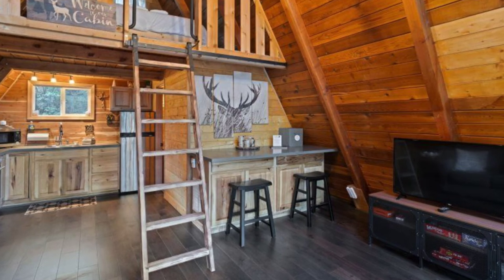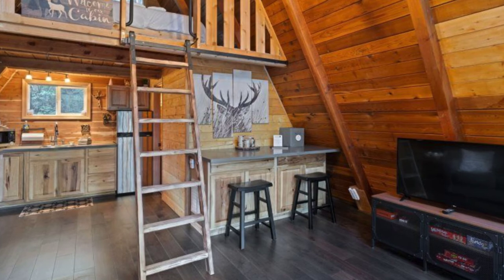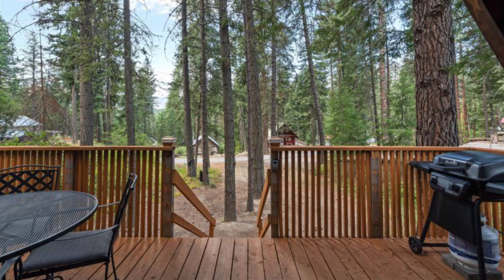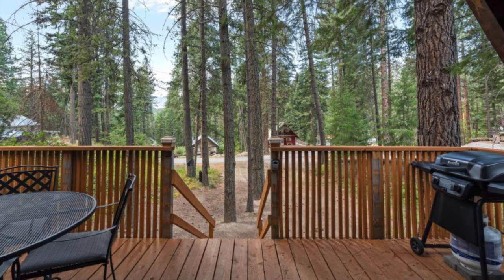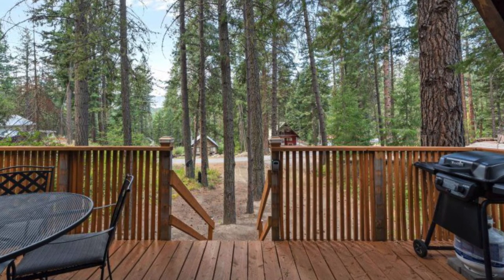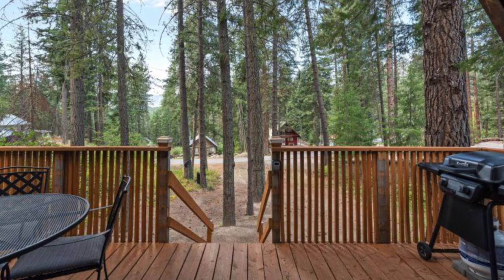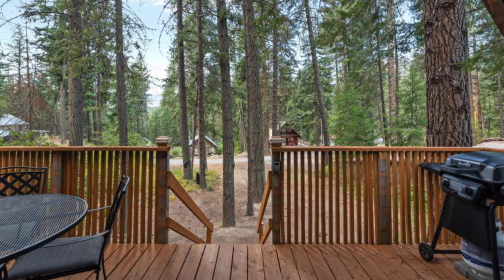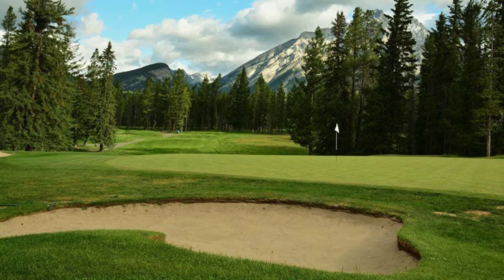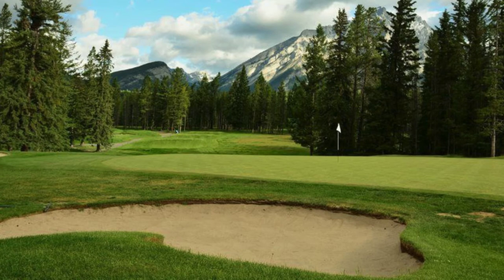The cozy A-frame cabin building is just 15.5 miles away from downtown Leavenworth and 30 miles from the Stevens Pass Mountain Resort. Other features of the A-frame vacation rental include a wireless speaker, smart television with Netflix, pets allowed for an additional fee, outdoor grill with propane, small video library for the DVD player, parking for two vehicles, a community playground, beach, and a basketball court.